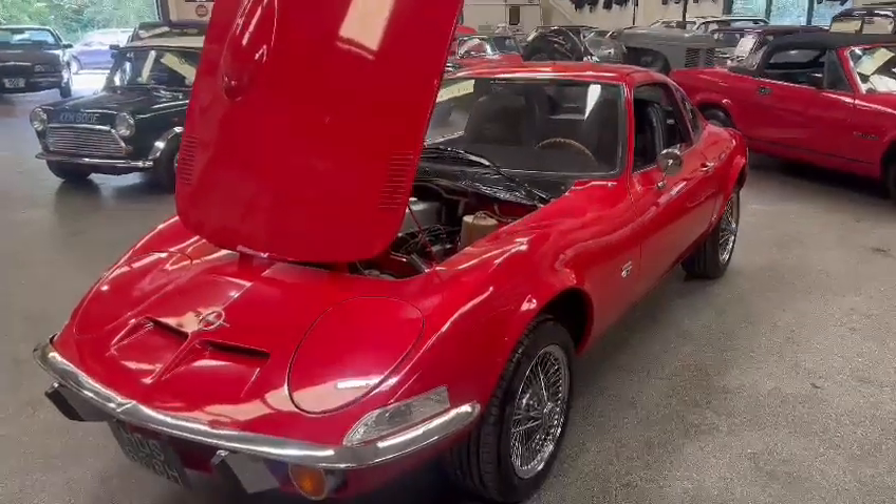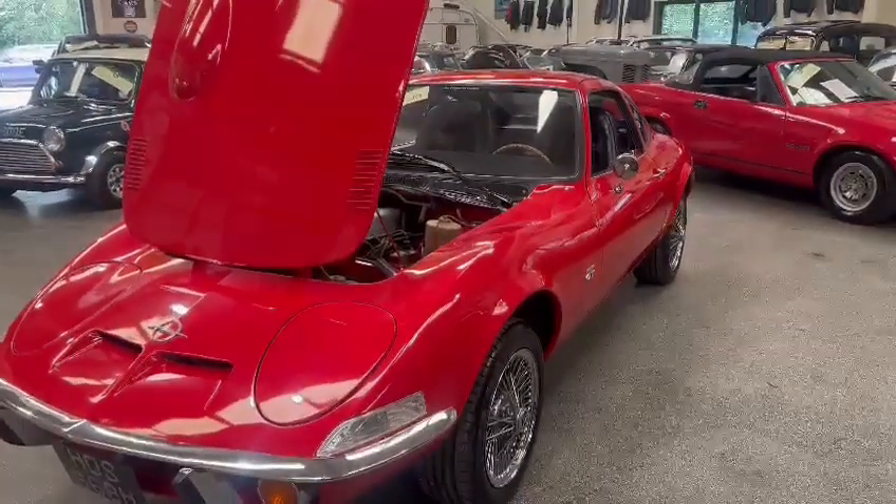Right then guys and girls, the Opel GT — lovely looking car — just landed with us for our next sale.